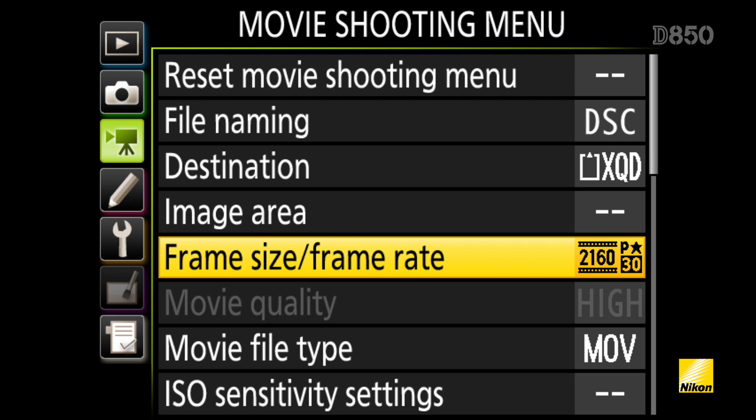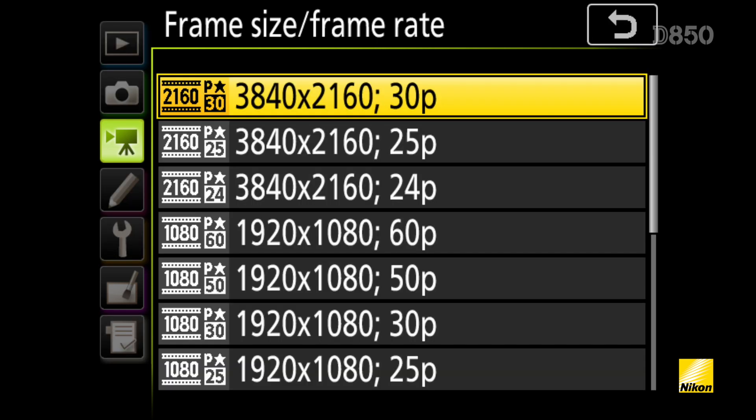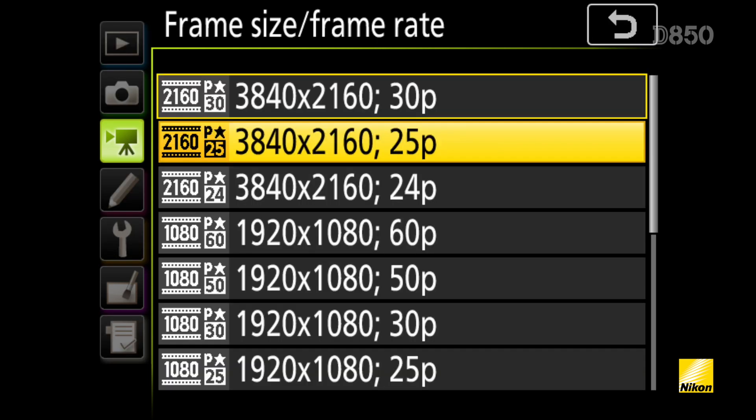It's also possible to record to an external recording device, allowing uncompressed broadcast quality 4:2:2 8-bit UHD 4K files. While recording in UHD 4K, you can select between 30 and 24 frames per second.